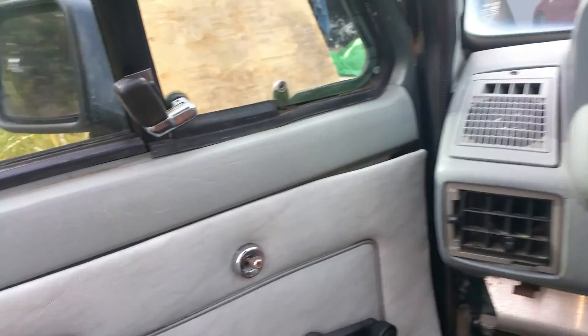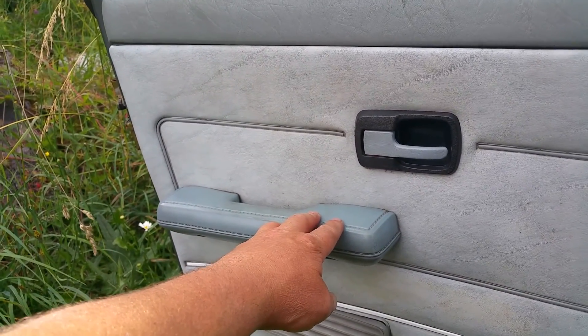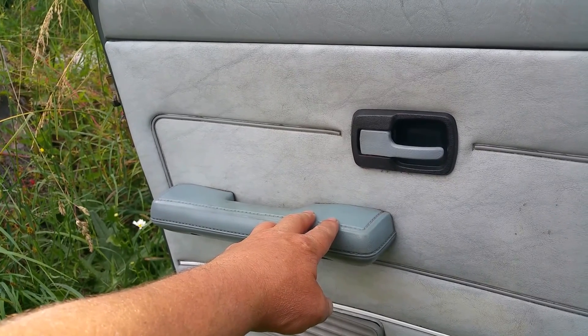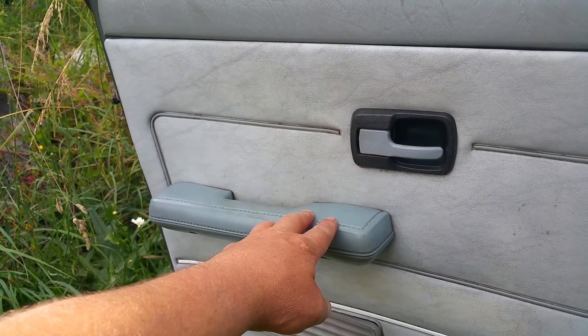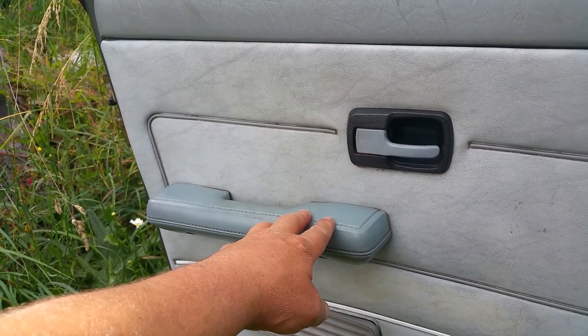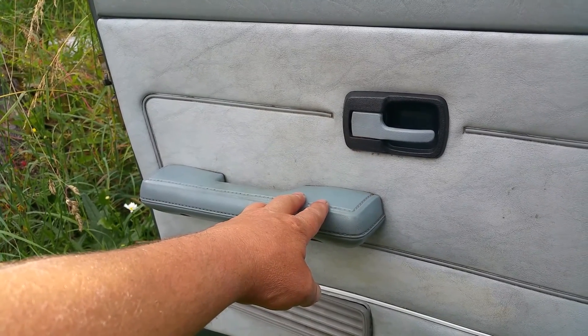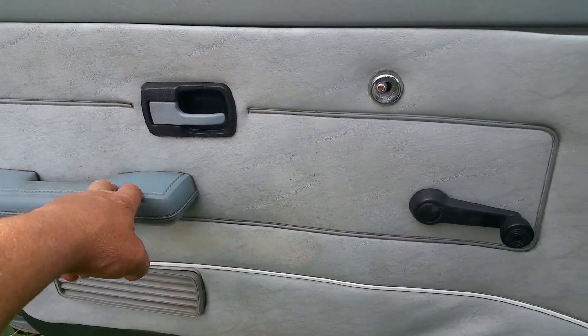Let's hear it better with the door. Oh, that is a pretty sound.